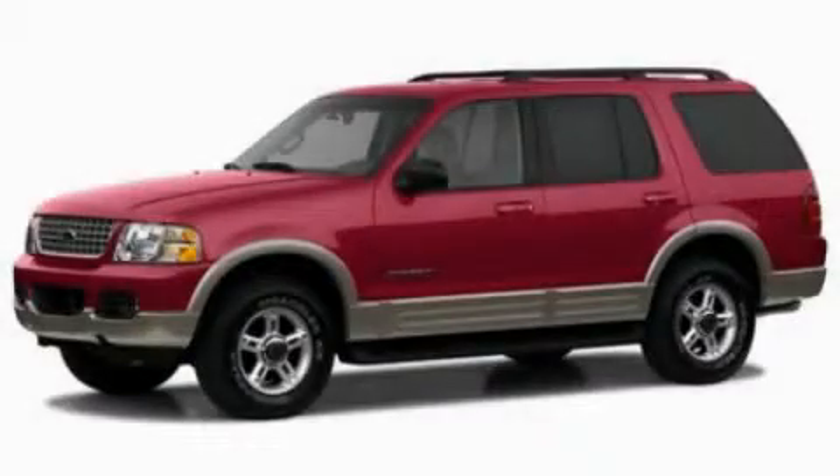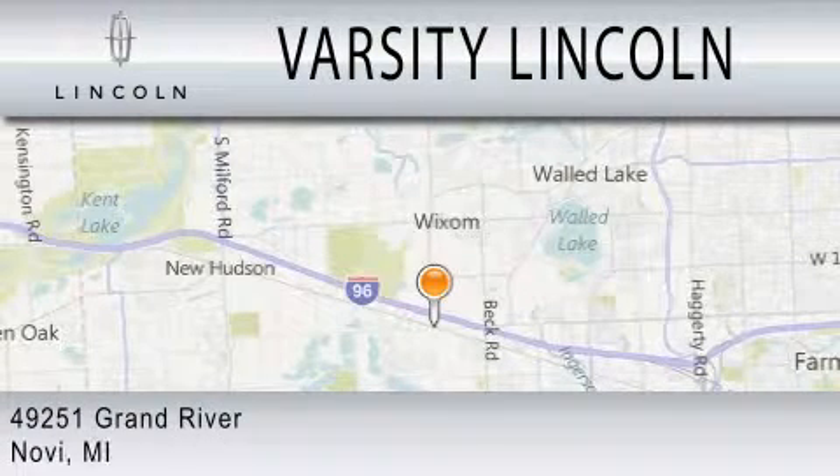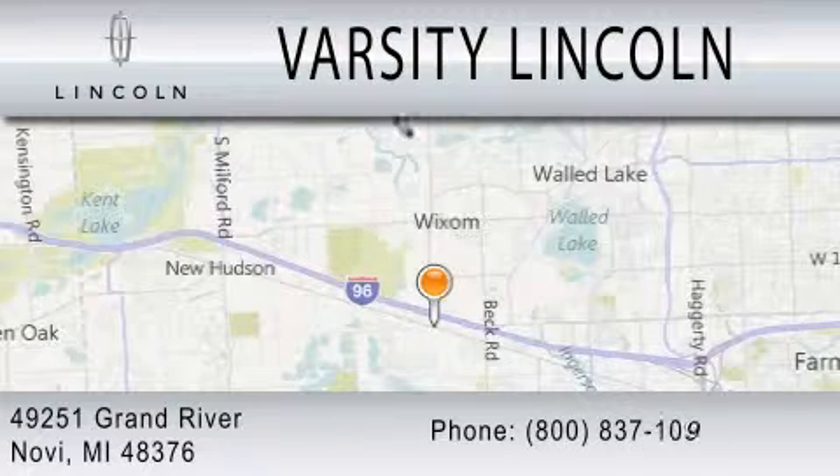Contact us today to arrange your test drive. Varsity Lincoln is dedicated to doing everything possible to ensure that the experience you have selecting your next vehicle is as pleasant as possible. We are located at 49251 Grand River in Melvi.